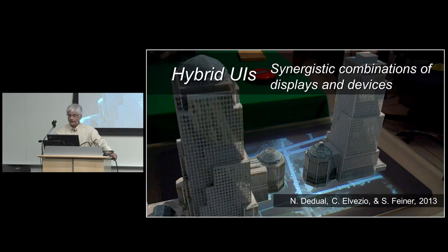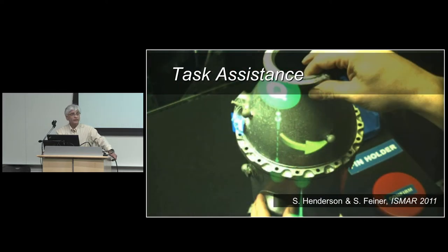Now I'm going to narrow in on one thing that's been of great interest to us: AR for task assistance. How do we assist people in performing tasks — maintenance, assembly, repair — where something needs to get done and maybe you don't fully know what you need to accomplish, whether the system is assisting you alone or whether you're working together with other people who are co-located or perhaps at completely different ends of the earth.